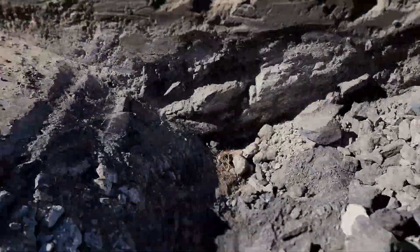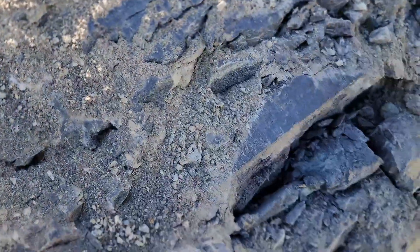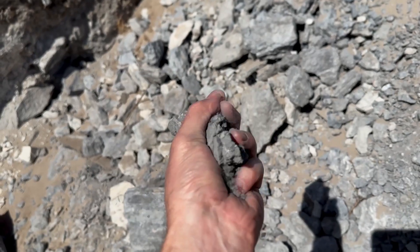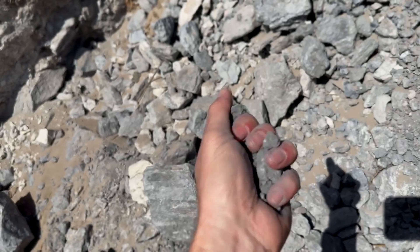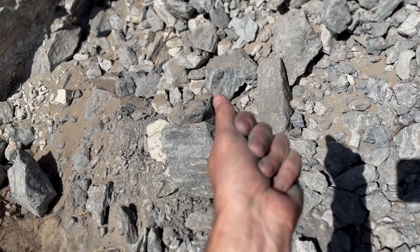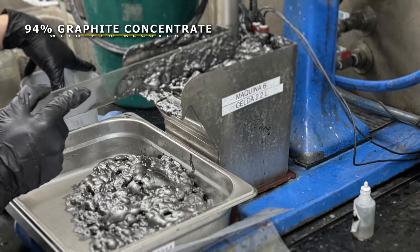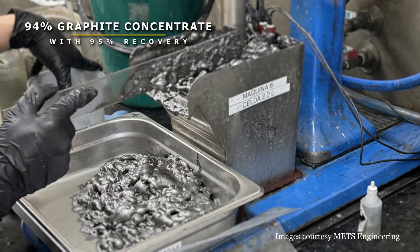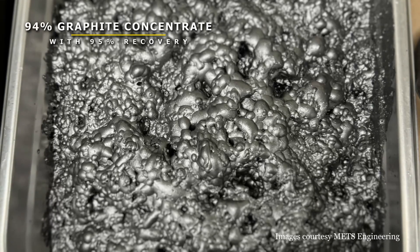Lacroma is very deeply weathered and the graphite is essentially hosted in a very soft clay material, which is likely to bring our mining costs down significantly. When you've got a soft clay material, it's much easier to break that up and separate the graphite out in the concentrator plant as well. This is shown in our initial metallurgy where we achieved a 94% concentrate with 95% recovery — meaning we can recover just about all of the graphite from the ore at Lacroma.